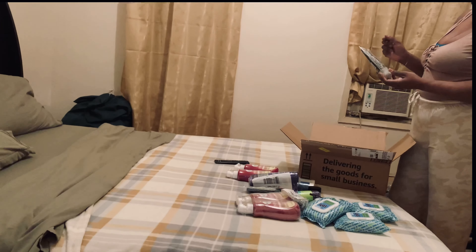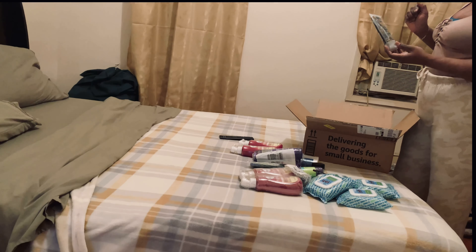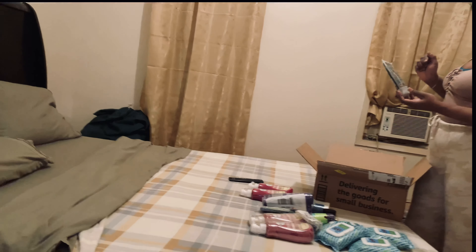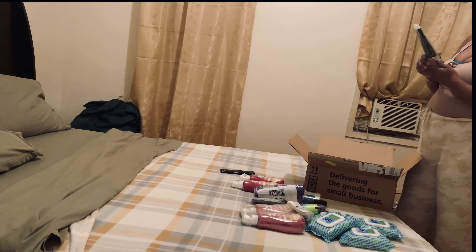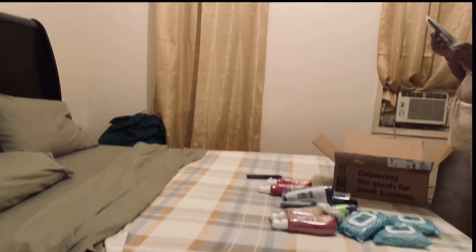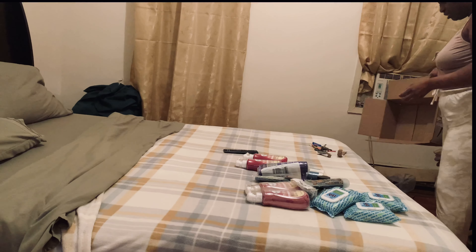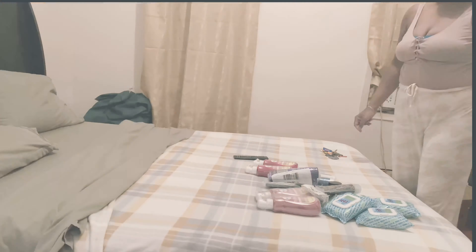This is Shea Moisture African Black Soap clarifying facial wash and scrub. It has tamarind extract and tea tree oil, and it's for blemish-prone skin. I've tried this before — it's very good. So that's it! I got a lot more, so thank you guys for watching.